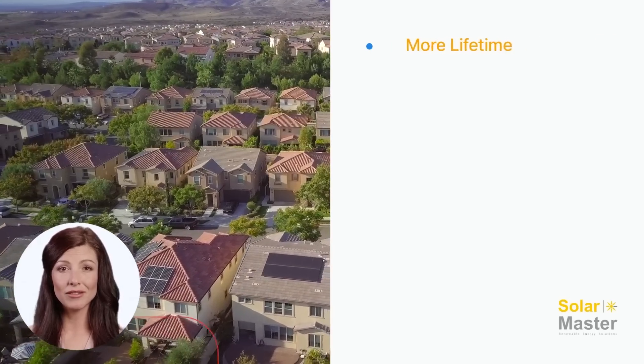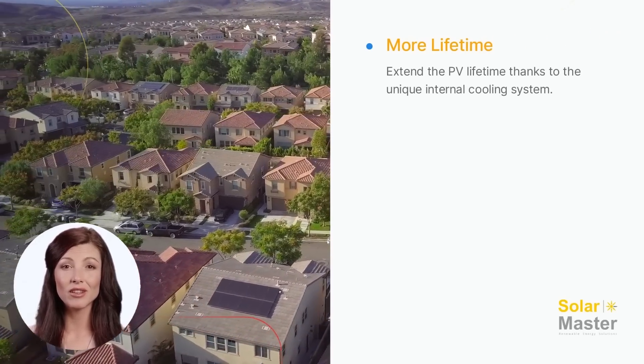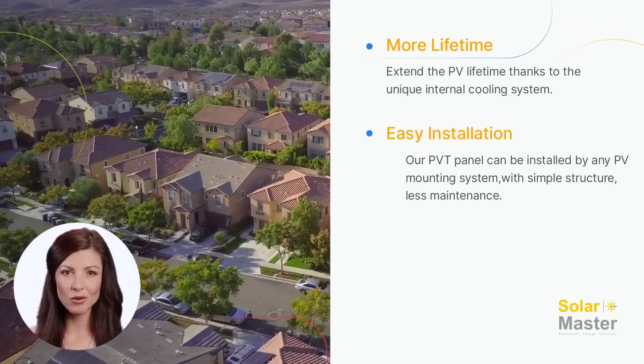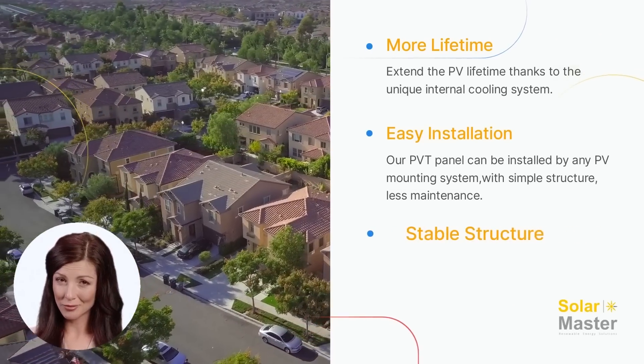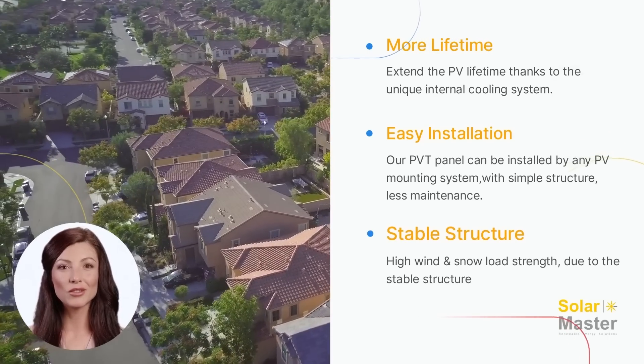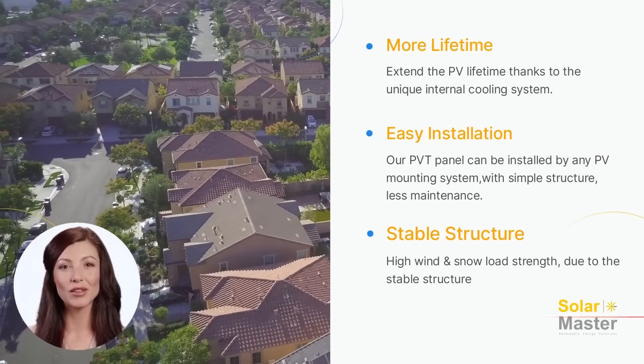The solar PVT also has other significant features: hot water is produced at 40 to 70 degrees Celsius, simple structure, less maintenance, high wind load strength and high snow load strength, and easy installation.